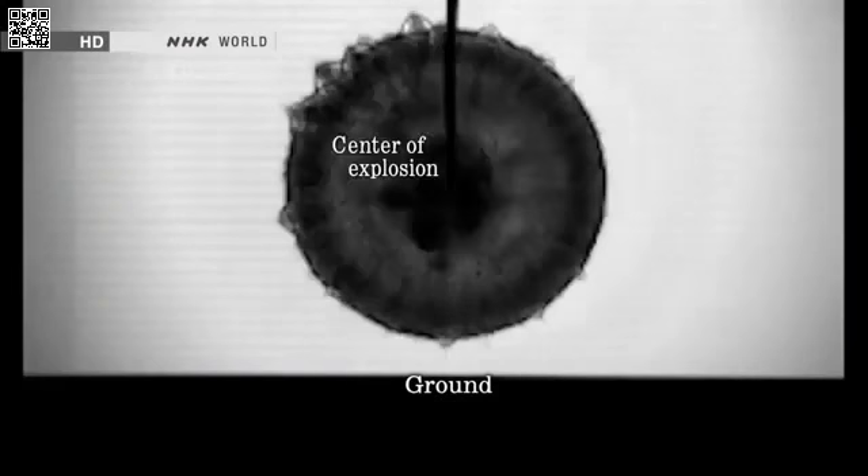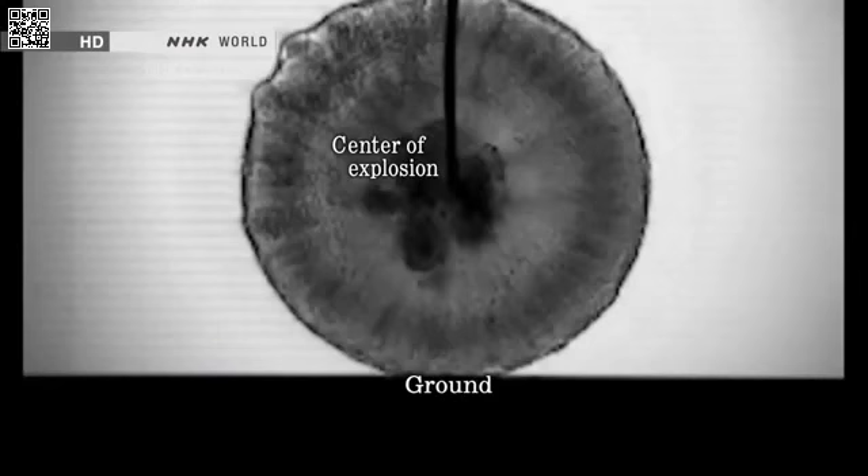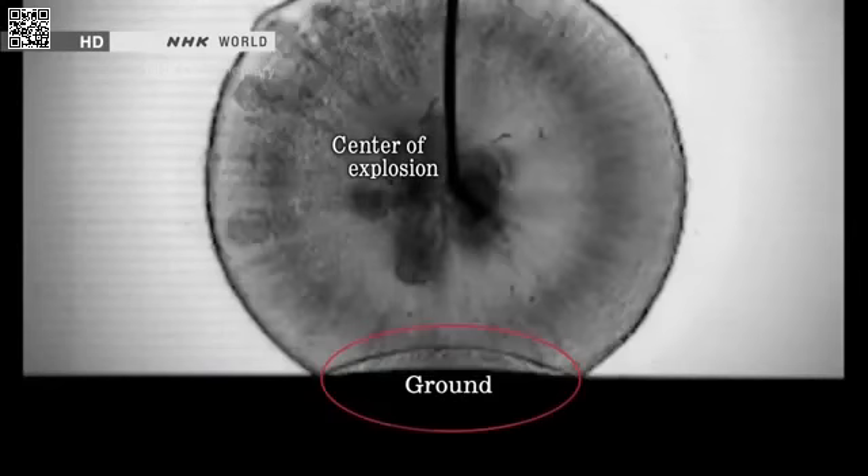The frontal blast pressure intensified around 500 meters from ground zero. We filmed that movement using a special device that can detect invisible flows of air. Here's how the blast expands from the center of the explosion.